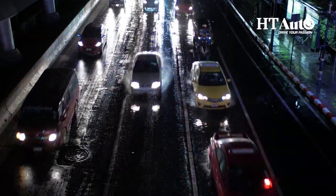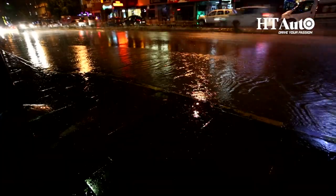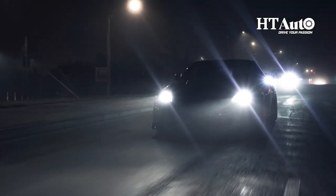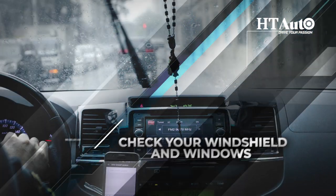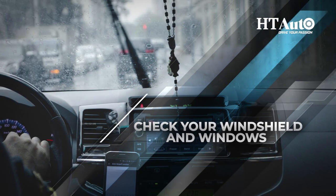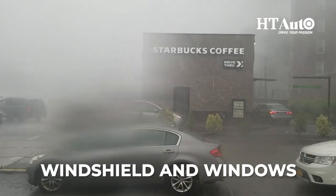Test your headlights and tail lights. Rain can reduce visibility, so it's essential to make sure that your headlights and tail lights are working correctly. Turn them on and make sure that they are clean and bright.